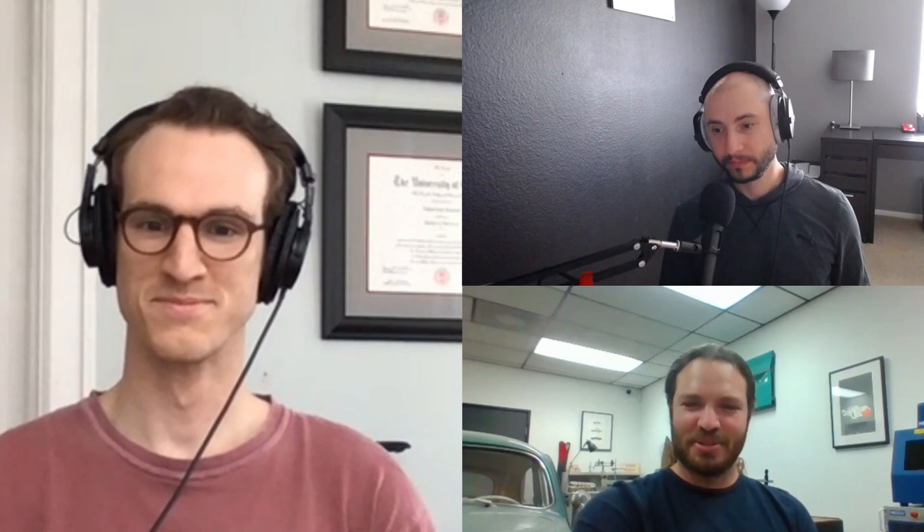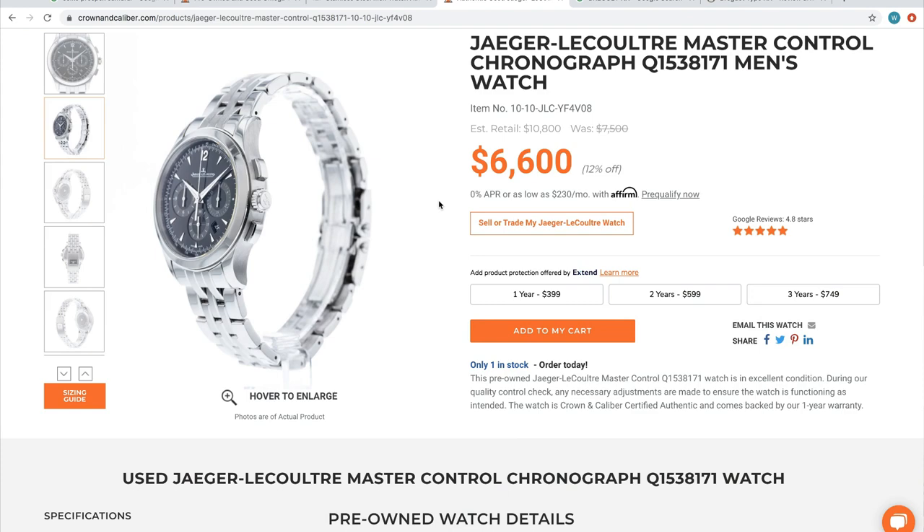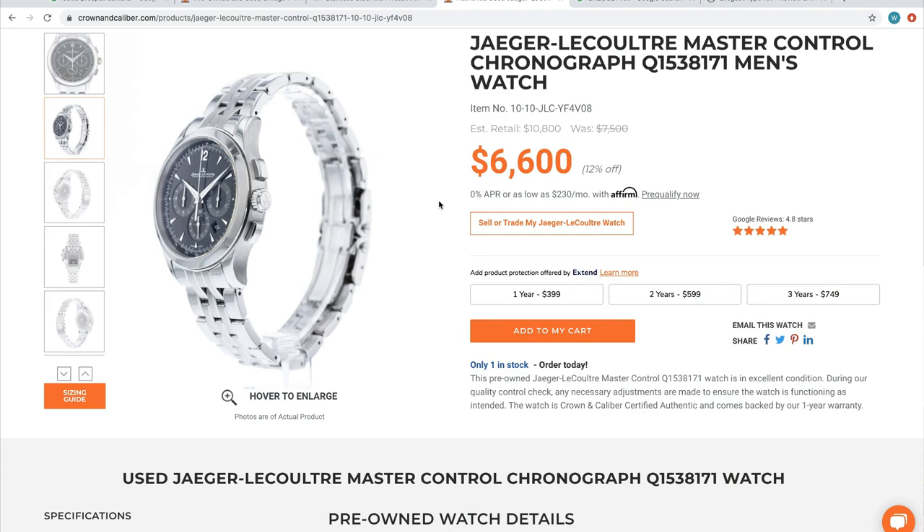People gravitate toward a chronograph because they want busy — they want more going on on the dial. A time-only watch is a little simple, whereas a chronograph is sportier, more aggressive. When people wear a Daytona, they want someone to ask what time it is, pull off their phone, and say 'yeah, exactly' — that craziness is part of the appeal. More is more.